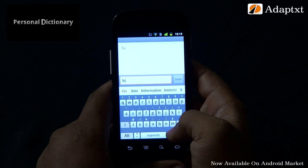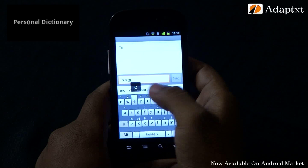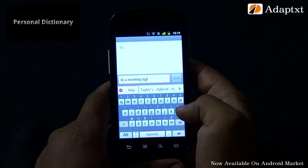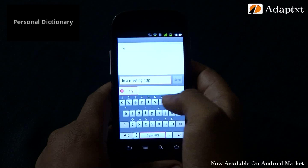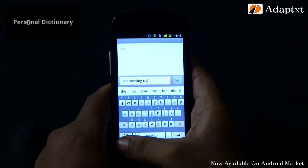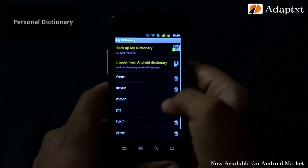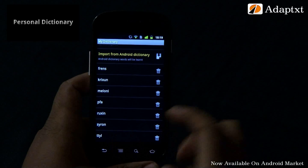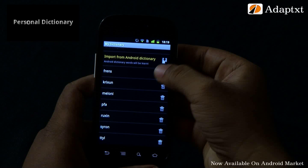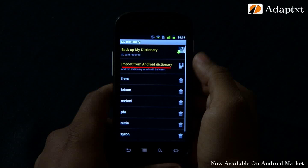Every time the user inputs a new word into the editor, AdaptX quickly identifies and learns the word and the context of its usage into the personal dictionary. You can see all new words stored in here — these words would be predicted in future when the context of their usage is repeated. Let's try TTYL, a jargon for 'talk to you later.' AdaptX learns TTYL on the fly and adds it to the user dictionary. If you have words saved in the Android dictionary, you can import them to AdaptX easily via AdaptX settings, My Dictionary, then tap Import from Android Dictionary.